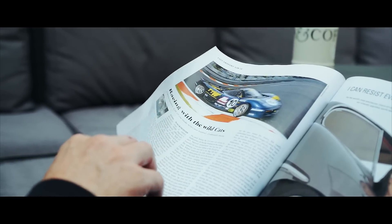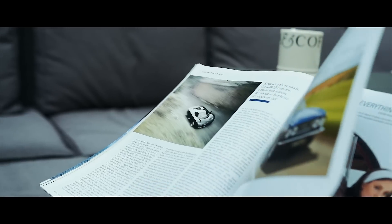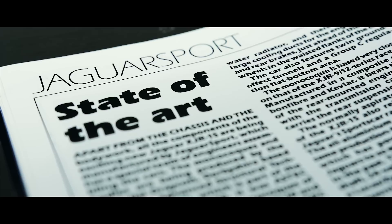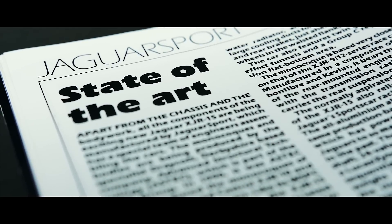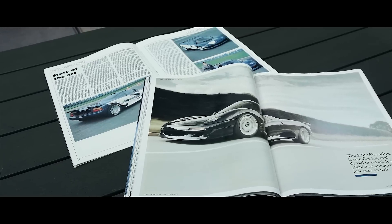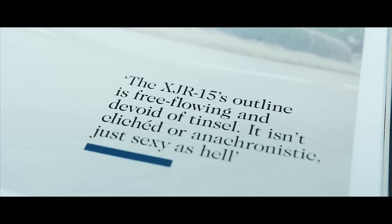It's very exciting. And then for them to build not just this, but the XJ220 as well with Tom Walkinshaw Racing — for me as a teenager, just amazing. One day when I grew up and had the money to buy one, it just seemed like the obvious thing to do. And those cars raced, and they raced successfully.